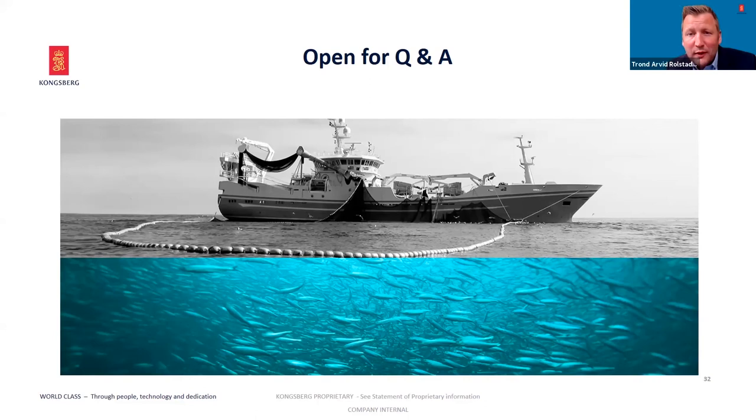The Holmøy was built at Freire Shipyard in Vigo — that is of course correct. Mr. Augustin asked if we could comment on purse seiners too. Most of the examples today were from trawlers, and I would say Kongsberg typically has experience from the larger, more advanced vessels. But of course, all of the technology — the PROMAS system and everything else — is also applicable for purse seiners.